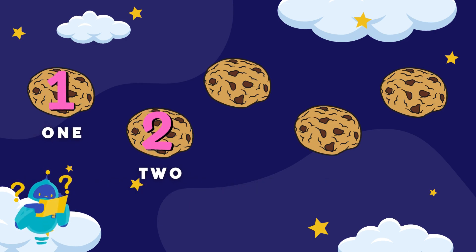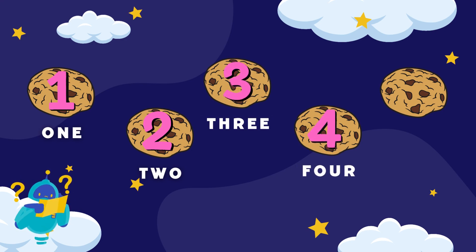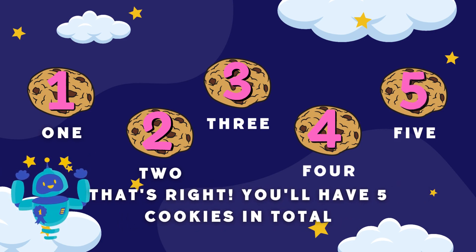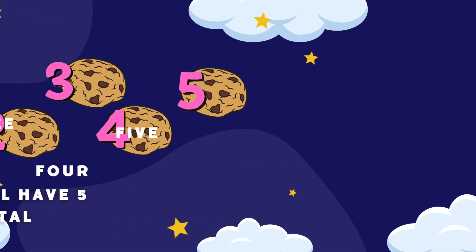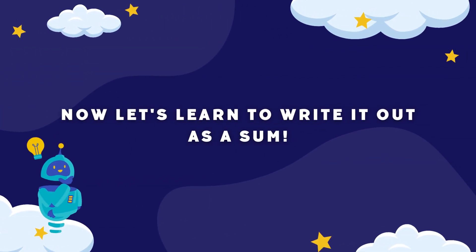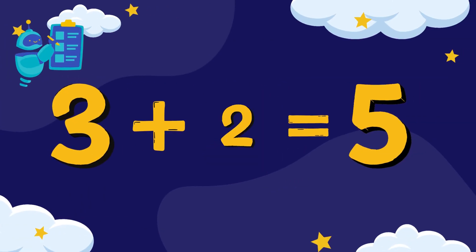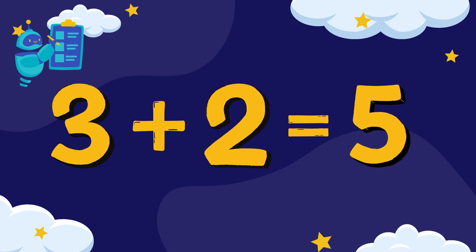One, two, three, four, and five. That's right, you'll have five cookies in total. Now let's learn to write it out as a sum: three plus two equals five.